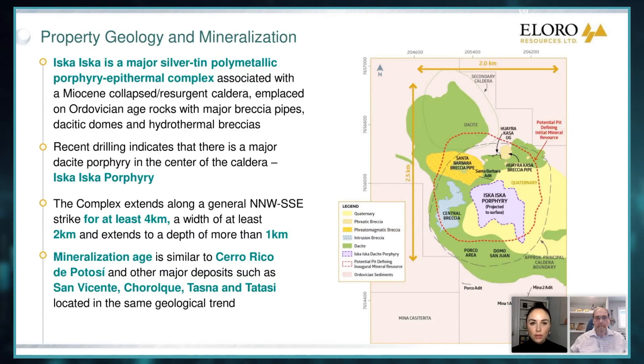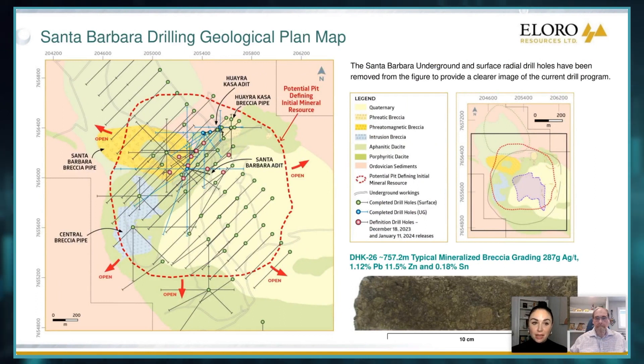It's been a busy few months for Elora, where the company has been focusing on the next phase of development at the Santa Barbara Target. Last time we had you on, we discussed some of your infill drill results, and since then the company has reported more drill results. But we've also received bulk tonnage metallurgical data which returned some exceptional numbers. Can you walk us through the results and perhaps how this could impact the future economics of Iska Iska?